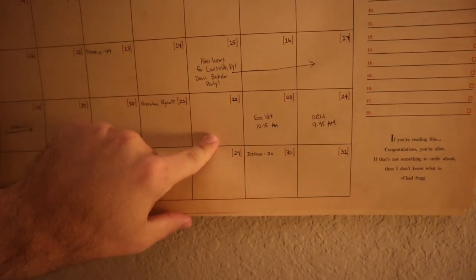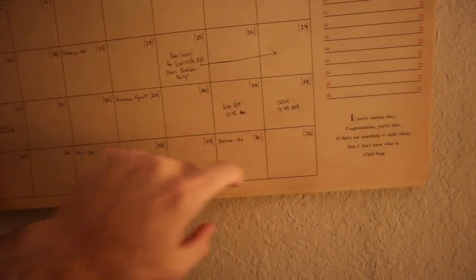Today, August 22nd — only nine days left in this apartment, which is just wild.